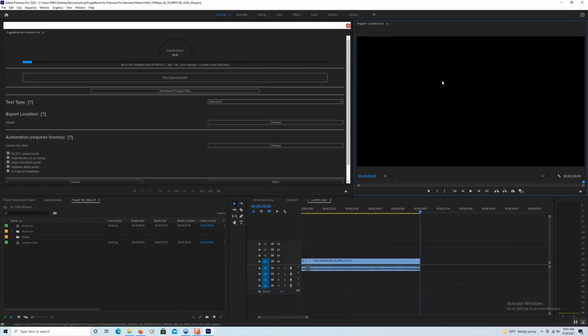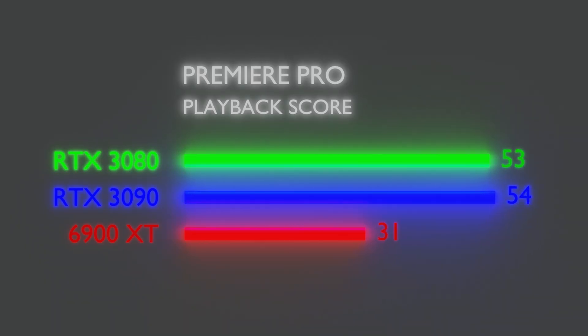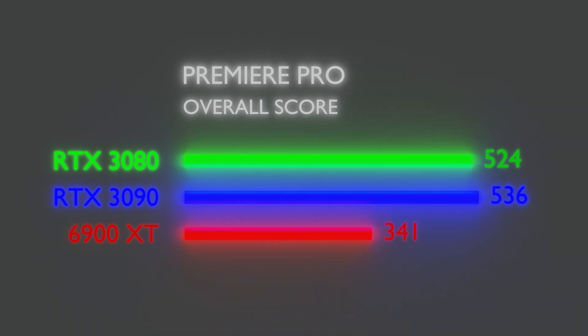Next we'll look at video editing, starting with Adobe Premiere Pro. The first benchmark tests playback performance. You'll see the 6900 XT falling way behind, and the reason is that Premiere Pro is heavily optimized for CUDA, which means OpenCL algorithms just don't perform as well — so NVIDIA GPUs will naturally perform better. Moving on to the Premiere Pro export score, we see generally the same performance delta, and the overall score puts the 3090 and 3080 neck and neck with the 6900 XT trailing by a considerable amount.